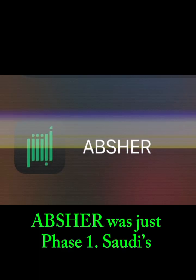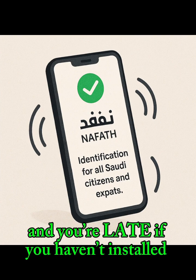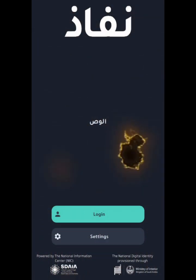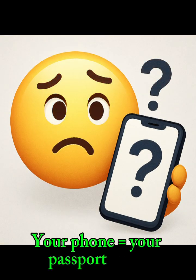Abshur was just phase one. Saudi's new digital identity is here, and you're late if you haven't installed it. What's after Abshur? Nafoth swings in. Skip the queues, ditch the paperwork — your phone equals your passport now.